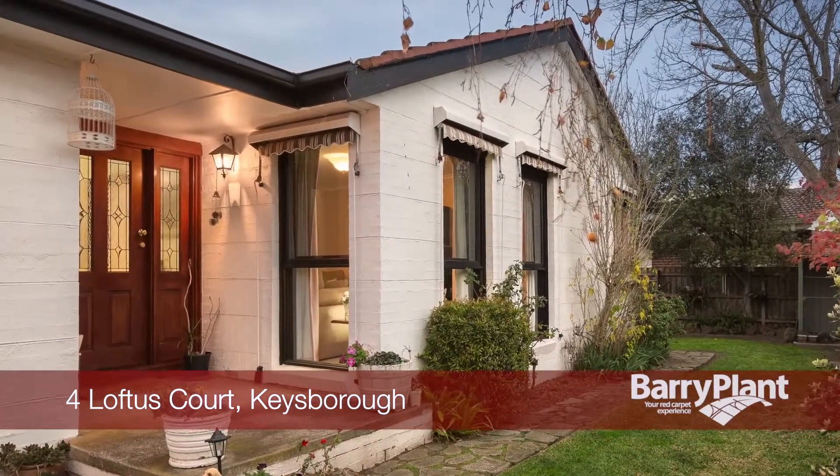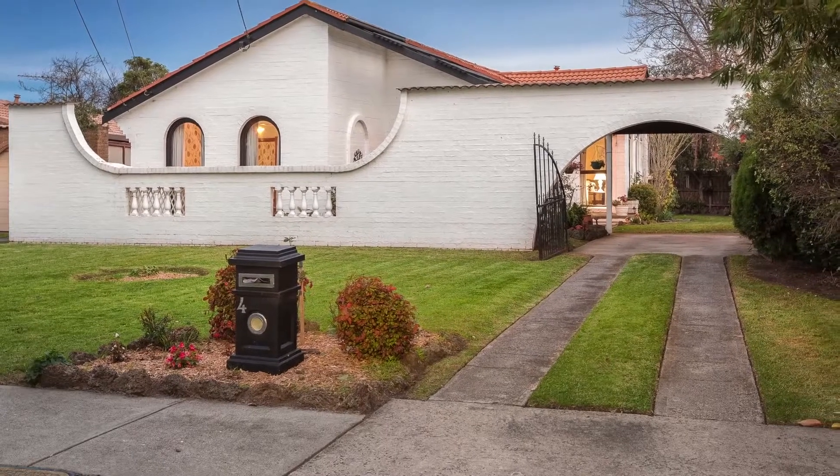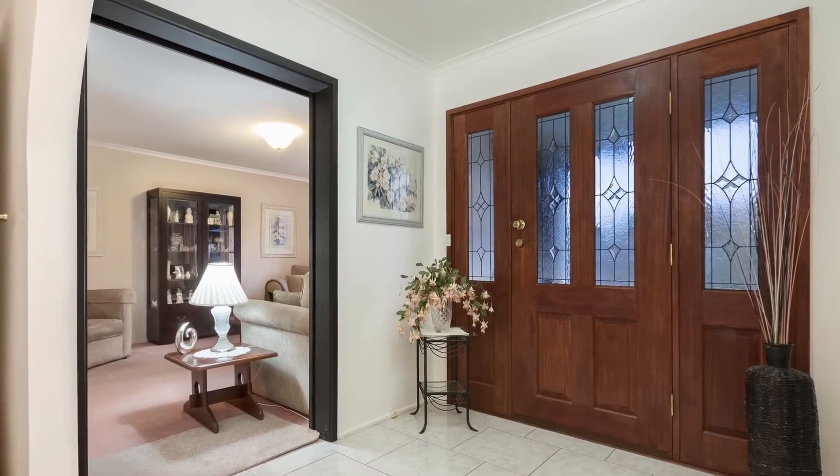When you imagine coming home to a well looked after, honest and comfortable home, this will stand clear from the rest. Travel up the lengthy driveway, head inside and make your way onto the tiled floors of the foyer.